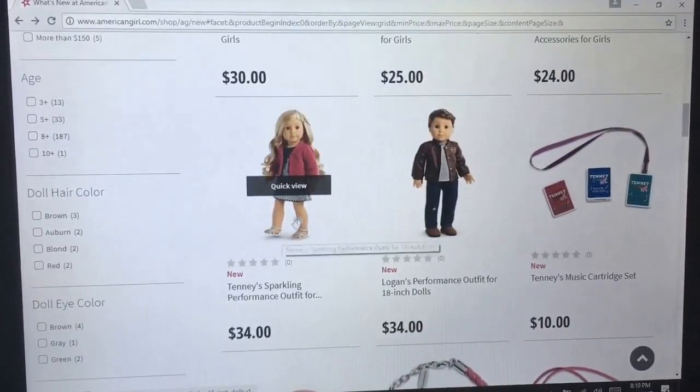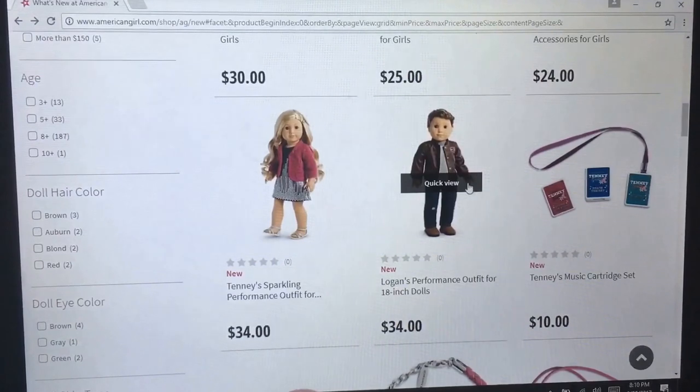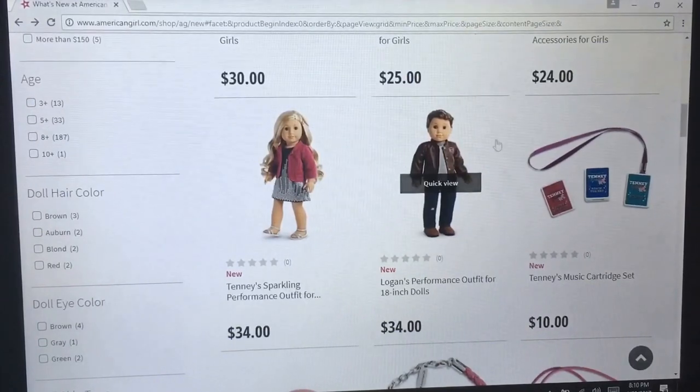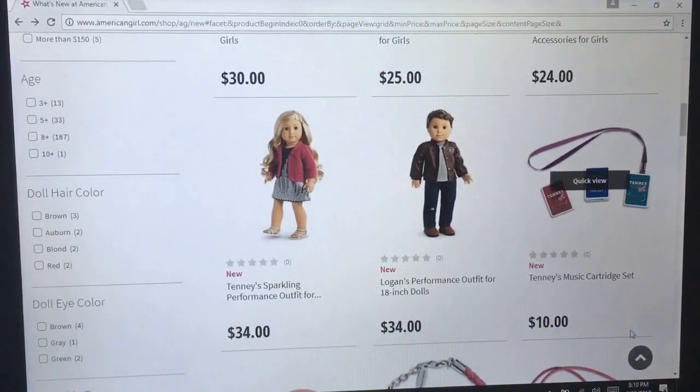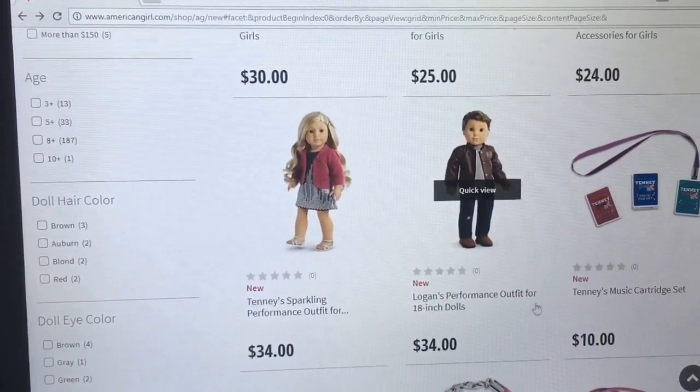Tenny's new outfit — I love these sandals and I like this jacket, but not loving this dress. Logan's new outfit: loving the leather jacket. His jeans and shirt are nice, very versatile. The boots — I don't know if they quite fit.